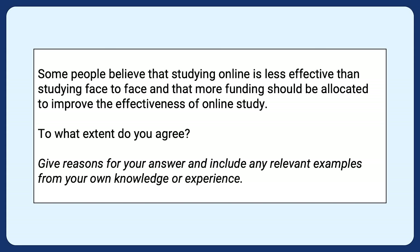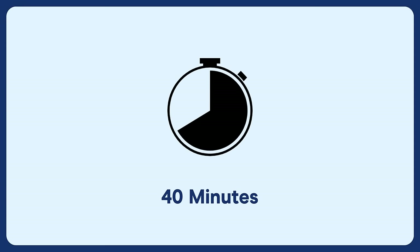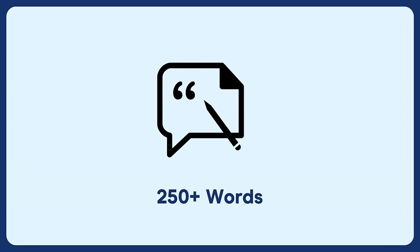In the general test, the question prompt is slightly less complex. Here are a few key things you need to know about writing task two. You're going to have to write one essay, meaning on test day you have one chance to get it right. You should spend about 40 minutes on this task. The essay is worth 66% of your overall writing score — two thirds — so spend 40 minutes on task two and 20 minutes on task one.